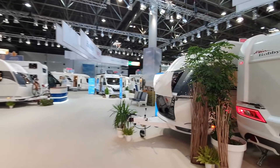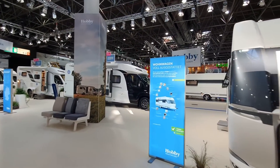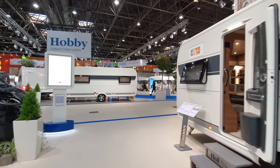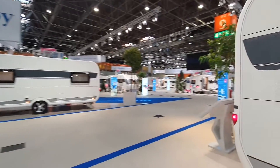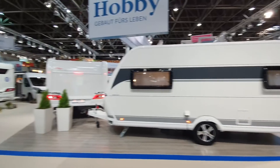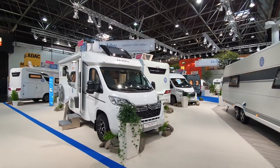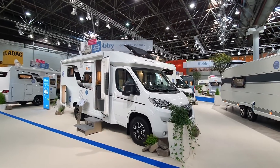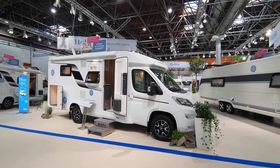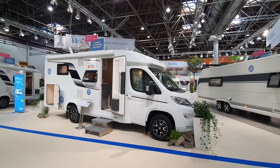That's a walk around a little part of the Hobby stand here at Düsseldorf. I'll take you right back to where I started — the Optima On Tour Edition motorhome. Thanks for watching; I hope you found that of interest. You can see all the Hobby motorhomes on this channel.